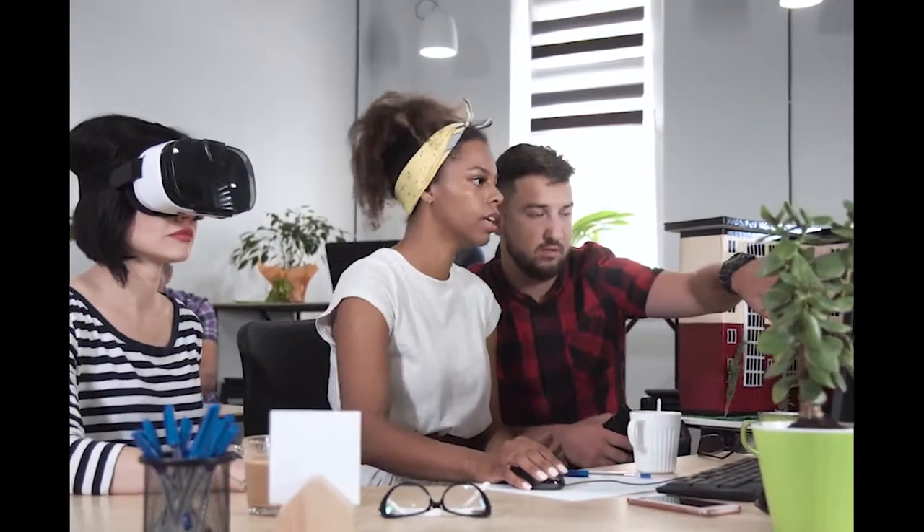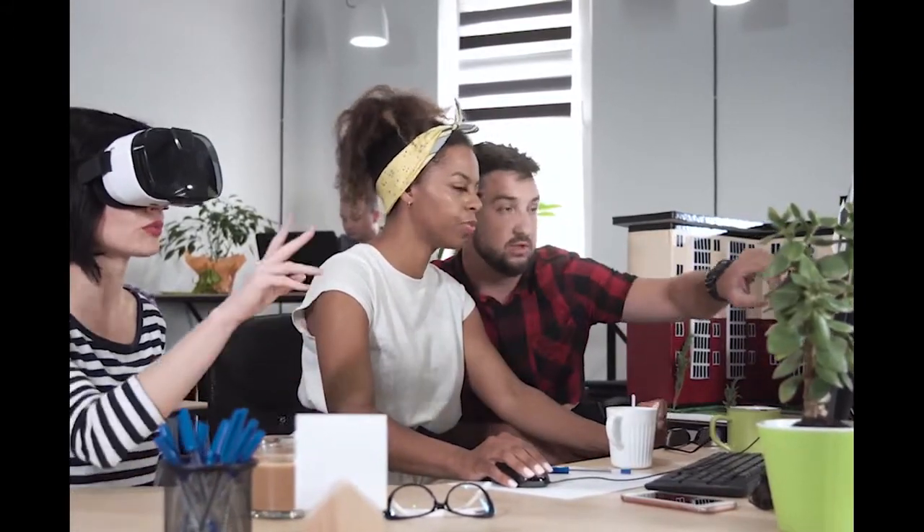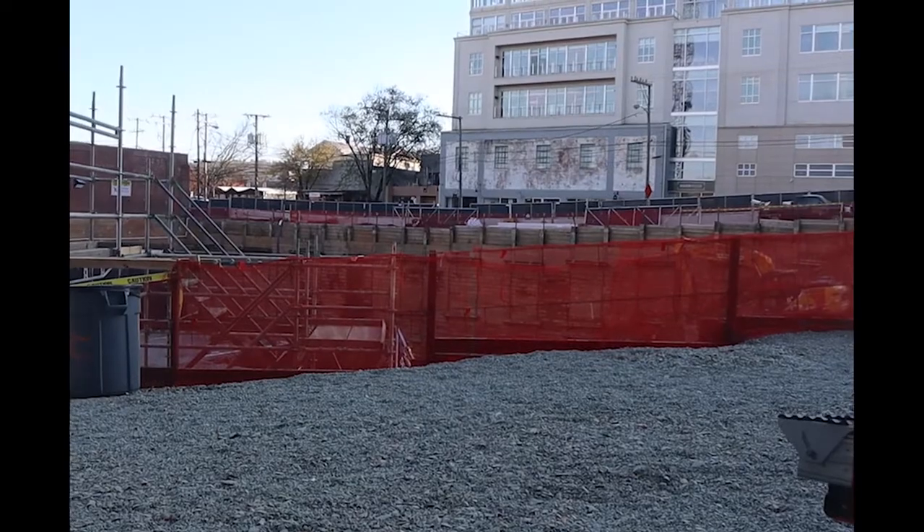Their hope is that the Code Building will house everyone from new tech startups to established businesses. As the tech industry continues to rise, so does the Code Building construction.